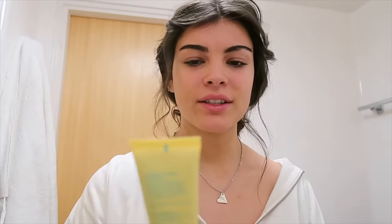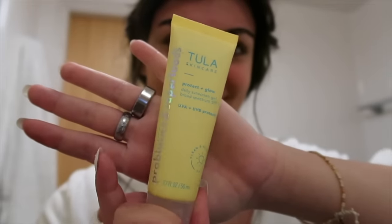The first step I do every day is use a sunscreen moisturizer. This is the Tula Skincare Protect and Glow Daily Sunscreen. I think this is a crucial step — I didn't include sunscreen in my last makeup routine and I got yelled at by every single person in the comments. I don't want to be wrinkly and sun damaged.